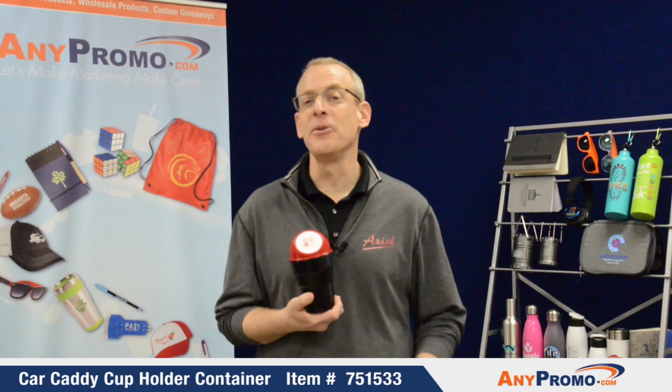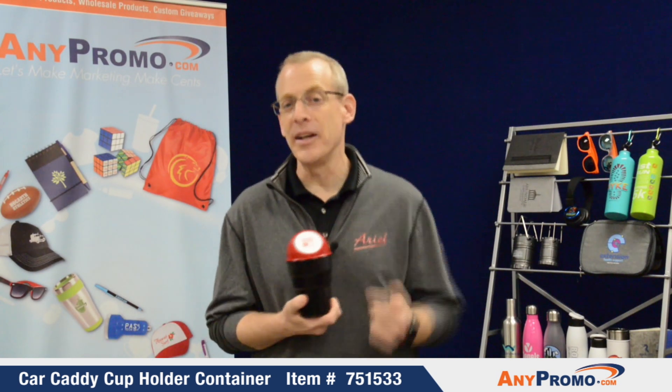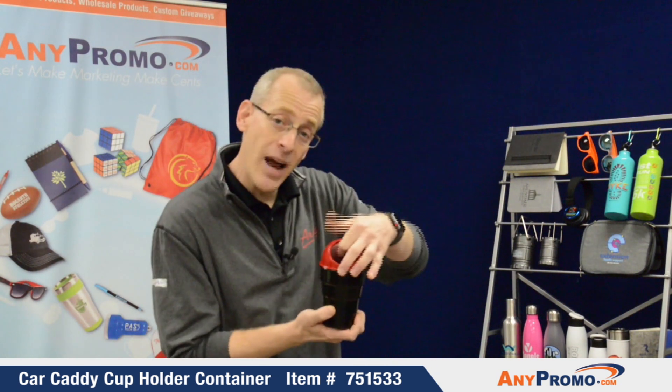I want to touch on one of my favorite products for 2019. You're going to find the best product under $2 right here. What is it? Just like it looks, it's a mini trash can.